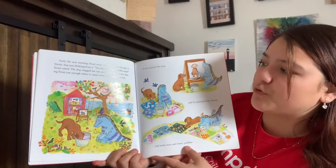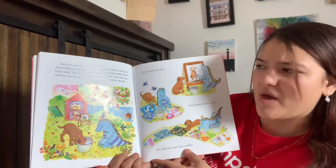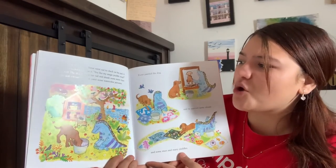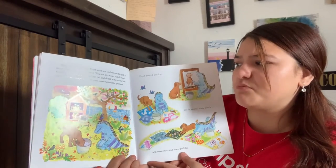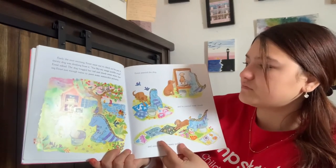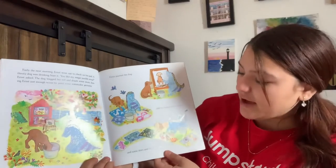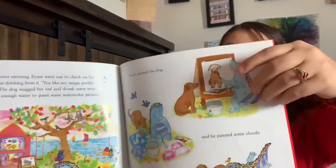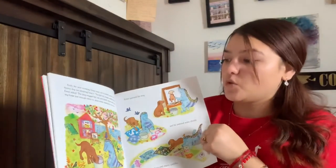Early the next morning, Ernesto went out to check on his pail. A thirsty dog was drinking from it. 'You like my magic soup?' Ernesto asked. The dog wiggled her tail and drank some more, leaving Ernesto just enough water to paint some watercolor pictures. Ernesto painted the dog, and he painted some clouds and some stars and many puddles.